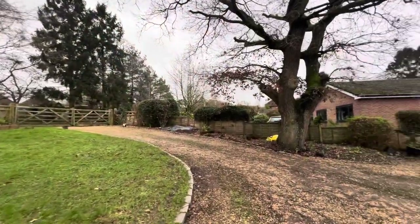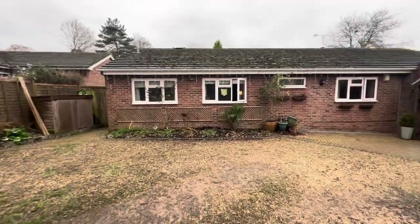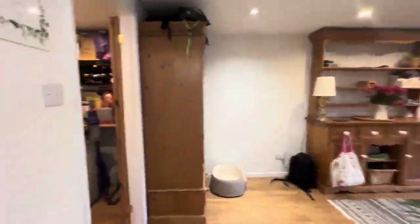Before we head inside I wanted to show you the driveway because as you can see at the front of the property you have got tons of parking, so plenty of space for as many vehicles as you might desire.